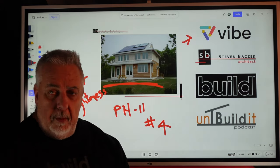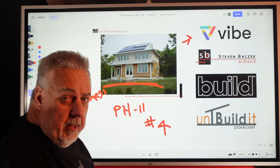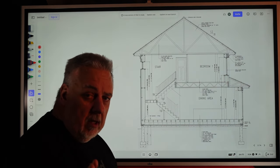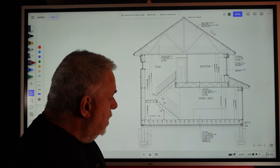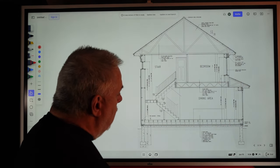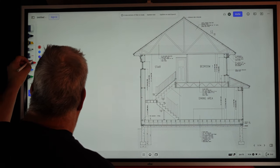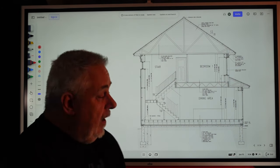I'm Steve Basic Architect with the Vibe board, contributor on the Build Show, and co-host on the Unbuild It podcast. Looking at the building section from episode three — we talked about insulation in the longitudinal section — today we're going to talk about air tightness. For that, let's go to the red line.